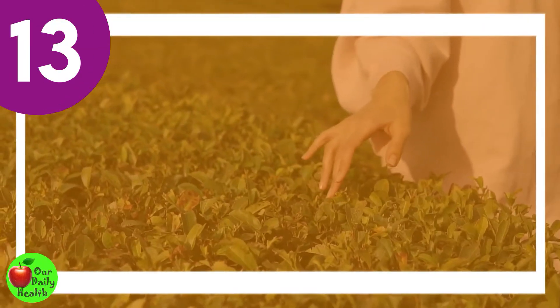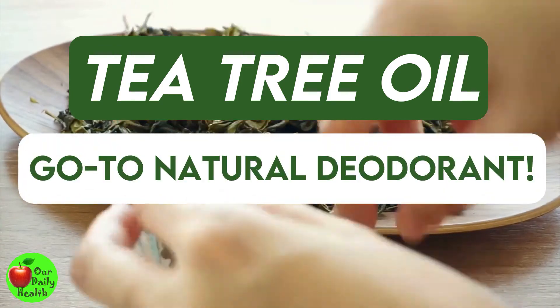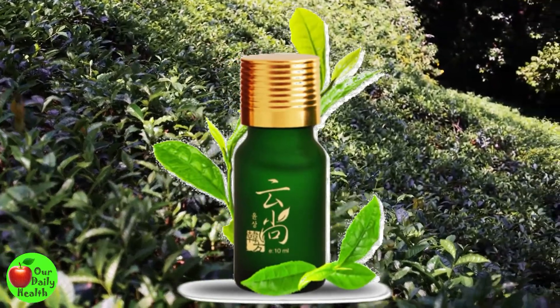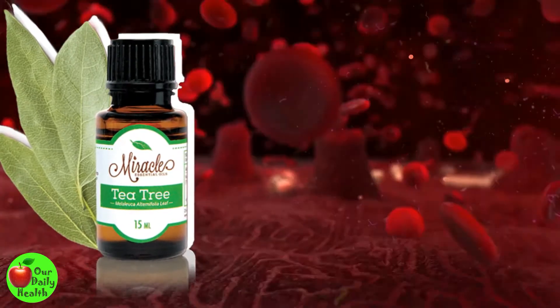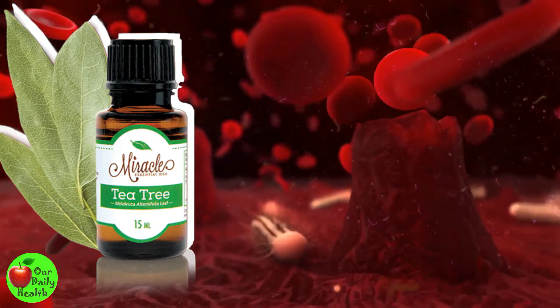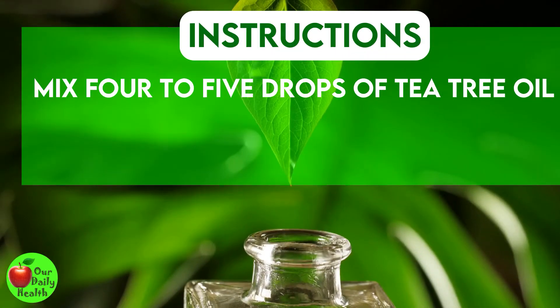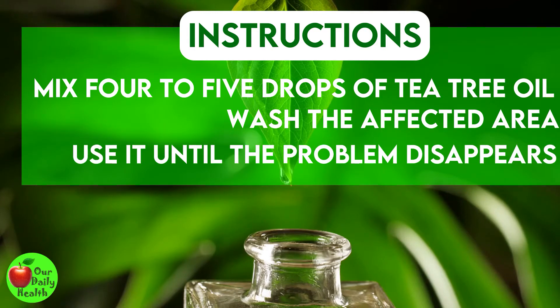Number 13: Tea Tree Oil. Tea tree oil should be your go-to natural deodorant. It is synthetics-free, hence the best way of banishing the foul smell of leucorrhea. It also has antifungal and antibacterial properties that can help clear the infection. Mix four to five drops of tea tree oil with a glass of warm water, wash the affected area, and rinse with lukewarm water. Use it until the problem disappears.